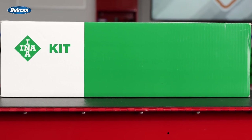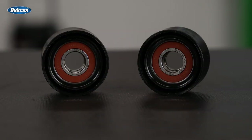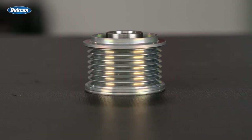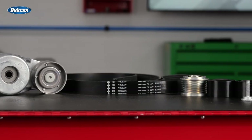Schaeffler's INA brand offers an extensive line of front-end accessory drive kits. This particular kit contains a V-ribbed belt, two deflection guide pulleys, a belt tensioner, and a freewheel clutch alternator pulley — also known as an overrunning alternator pulley. It also contains a diagram of the vehicle-specific belt routing.